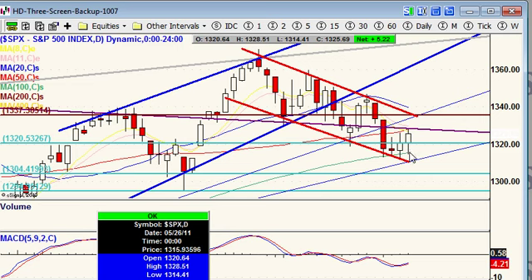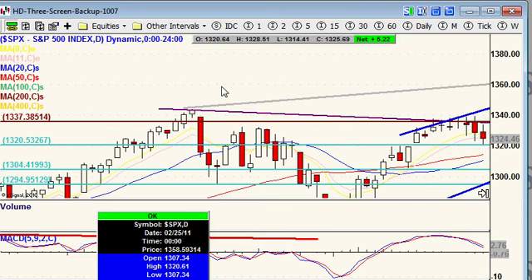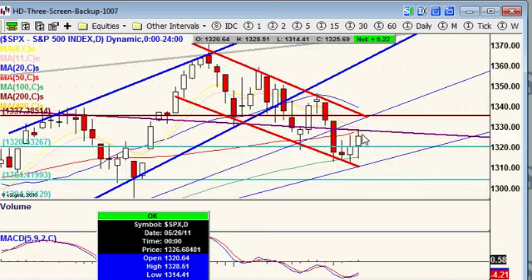We're finding big-time support at the 100-day moving average. The last few trading sessions it has proved to be a support area. Watch this 100-day simple moving average very closely. This purple line coming across here is resistance — we come across support, and then we have resistance. That's right where we're at here.